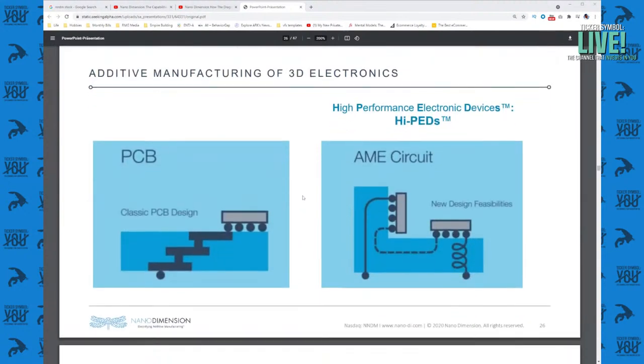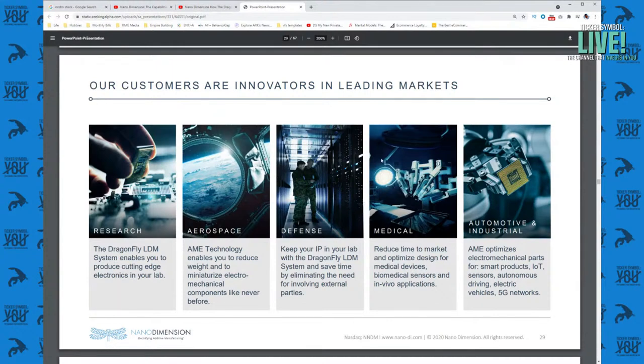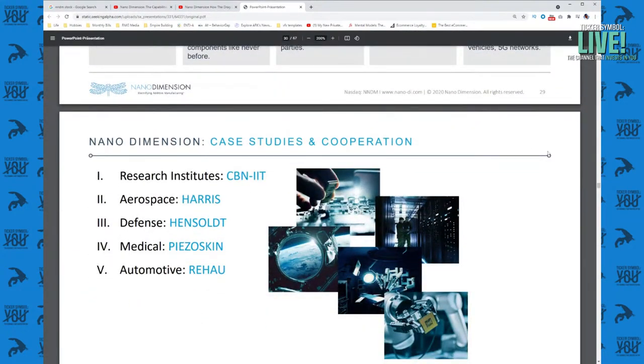Additive manufacturing for 3D electronics: classic PCB design on the left is a flat surface where all the contacts and traces get built into the PCB and electronics sit on top. But because we're 3D printing things now, that circuit can take whatever shape you want — optimized for things like strength or weight. Here's a callout to their total addressable market research: aerospace, defense, medical, automotive, and industrial. The focus is on complex, low-volume parts — the thing that there's only one or two or five of in a specific machine, not the nuts and bolts of which there are millions.